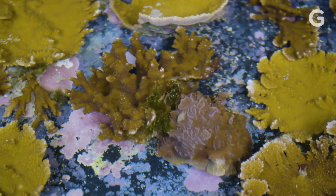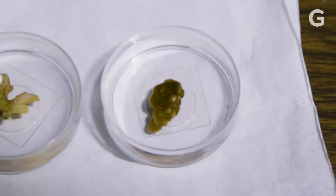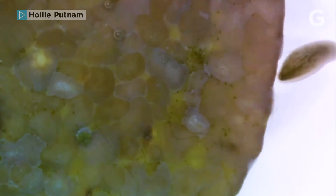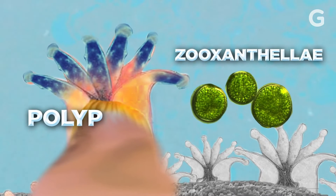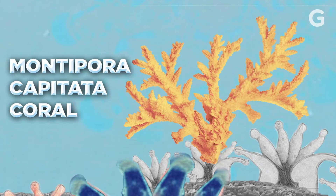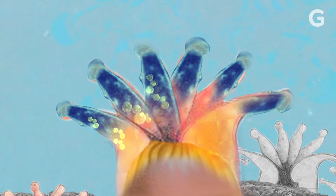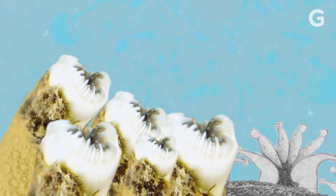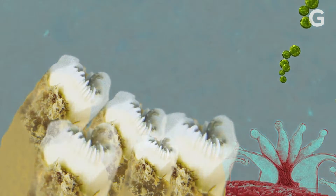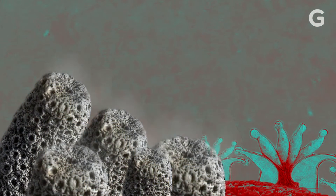As rough and rocky as coral's exterior might seem, they're actually quite delicate organisms. Their survival relies on a fine dance between the different creatures that make up the coral. Polyps and a community of algae live inside the rocky exterior of the Montipora capitata coral. The algae share a symbiotic relationship with the coral by producing the energy it needs to survive. If the coral is stressed by warming, it expels the algae and is left bleached, losing a major food source — and the coral may die, though not immediately.